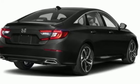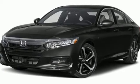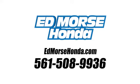Honda's created some of the most admired vehicles on the planet. There's even more to see in person. Take it for a test drive today. Call us today at 561-508-9936.